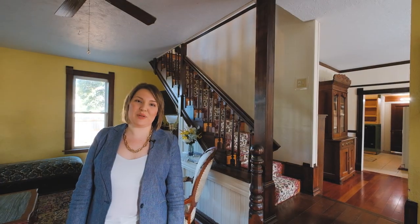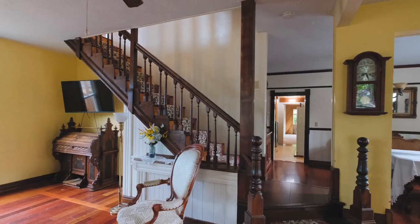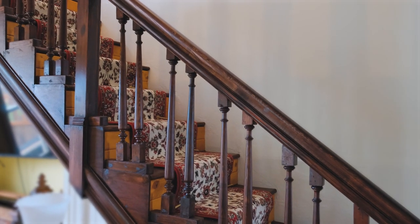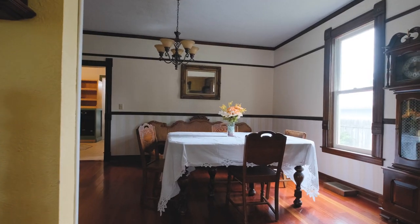The first thing you'll notice when you walk in this home is this grand staircase that's been faithfully redone, original to the time period of the home, in hardwood. The trim in the entire downstairs has all been hand cut and stained to match the original feel of the home.